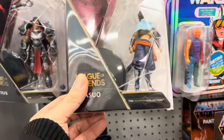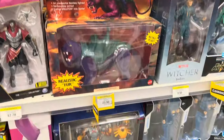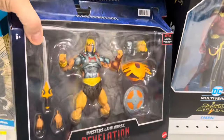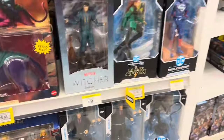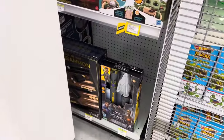The clearance area had League of Legends figures, some Masters of the Universe stuff, and a couple of Ninja Turtle figures — all on clearance. That's a good deal, but the clearance prices were kind of what I'd expect a regular sale price to be, so I passed on all of it. Still cool to see what stock they're looking to move.